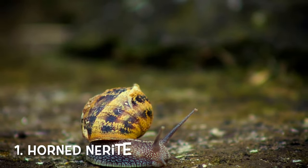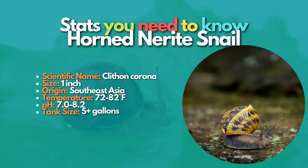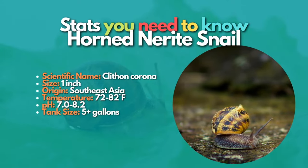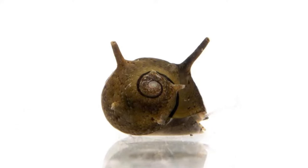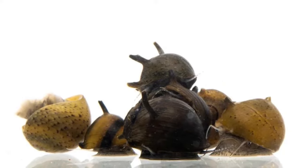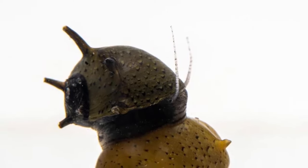First up, let's talk about the horned nerite, one of the most famous and attractive snails in the hobby. Horned nerite snails are fascinating aquarium snails that come in various colors and patterns, and are easily identified by the horns on the shell. The color of their shells is pretty variable, but often they have a cool black and yellow striped look. These snails eat algae and are excellent scavengers. Like other popular aquarium snails from the nerite family, these animals live in freshwater but need brackish water to breed.